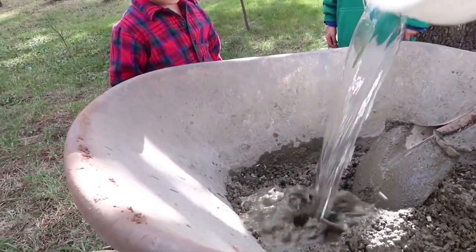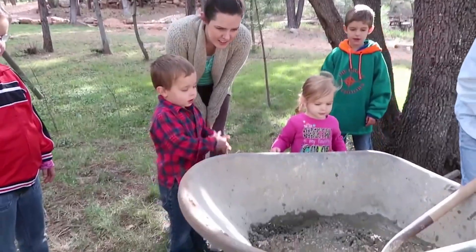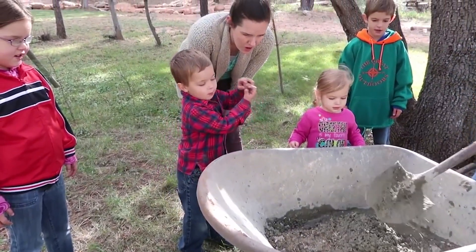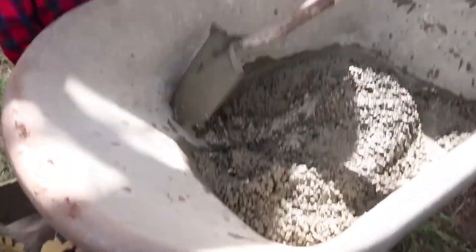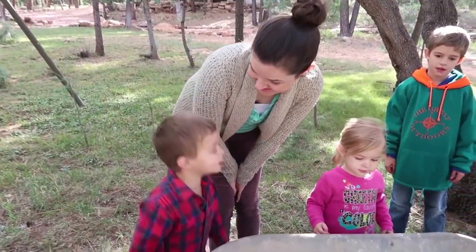How in the world do we make concrete? You get the concrete, then you pour water in, then you shovel in wood. Whoa! We're making them! This kid's not excited at all. No! I'm so excited!